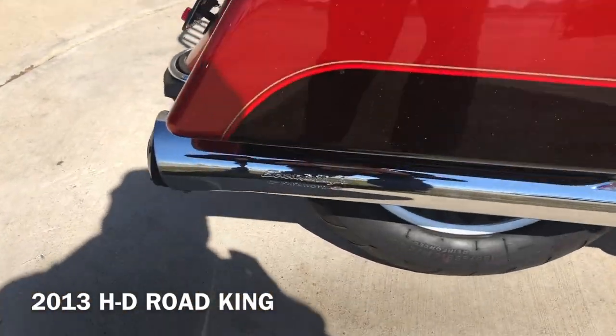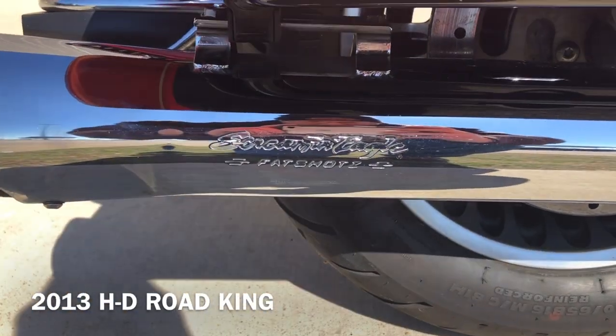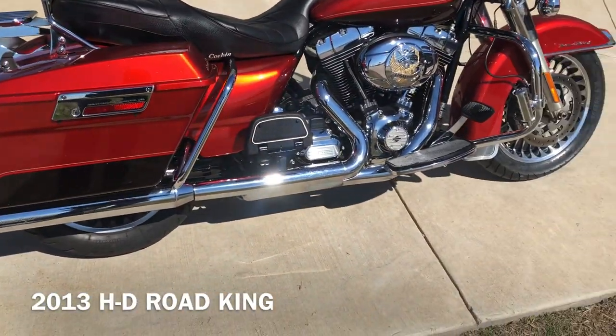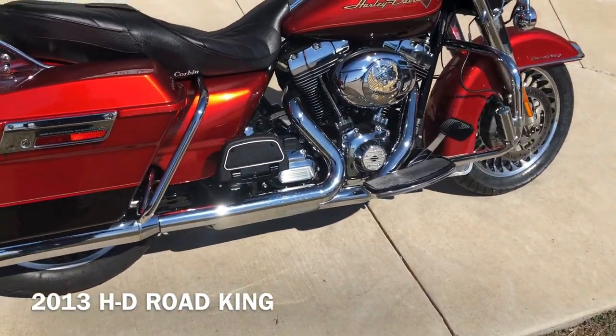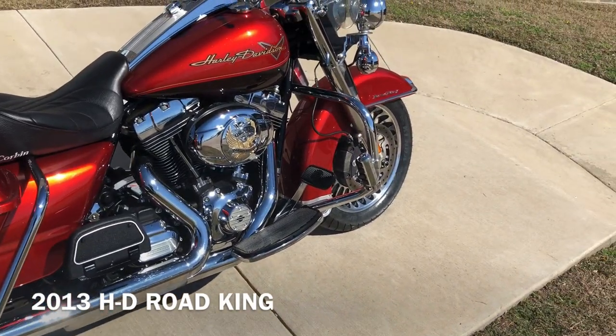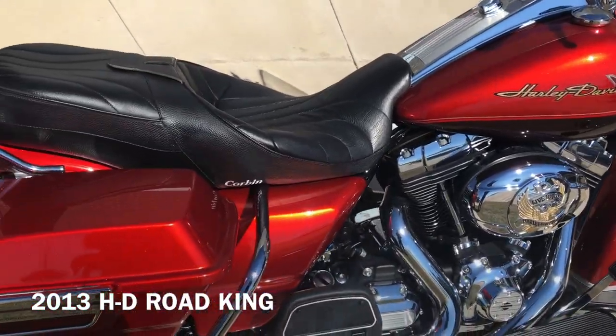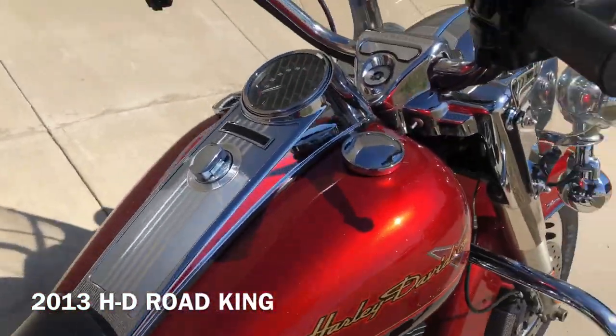We got the Screaming Eagle fat shots, the saddle bag guards, floorboards for the rider and the passenger. We got the engine guard with the highway pegs installed. Factory security, electronic cruise control. We got the Corbin seat on it.